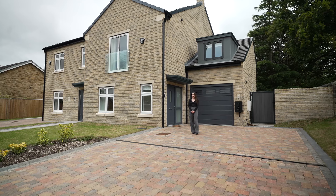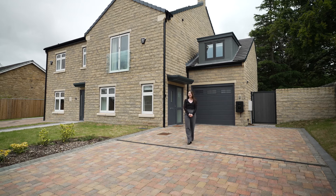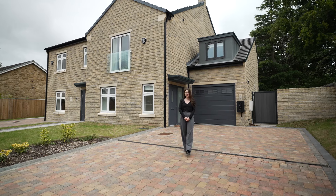Hi, it's Rosie from Monroe. I'm here today to show you this four bed, newly built, modern home in a quiet location in Adel. Welcome to 21 Adel Pasture.